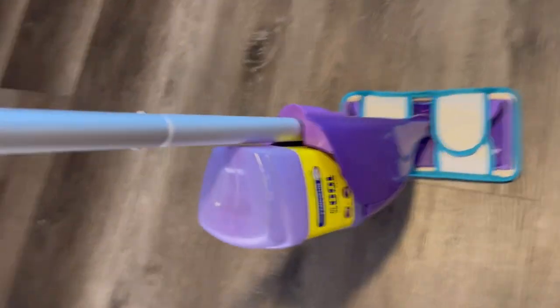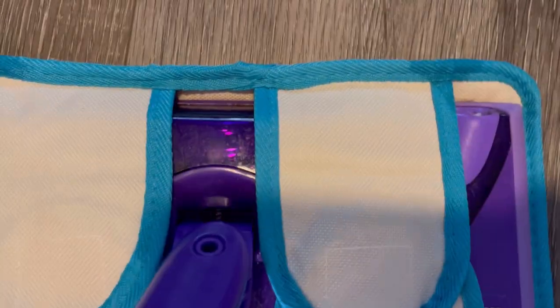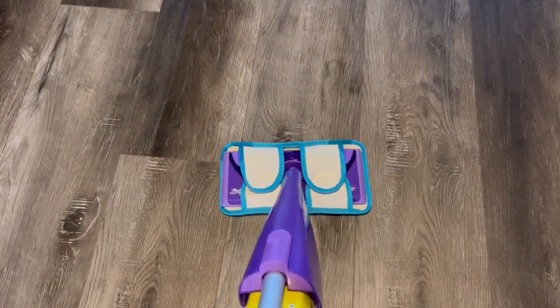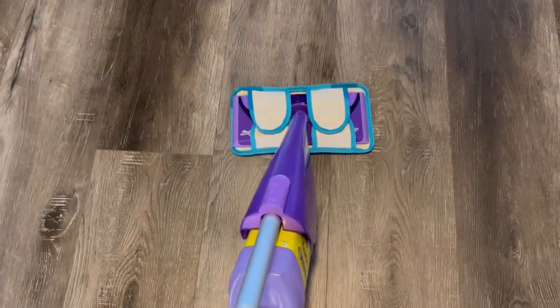For six bucks you get two of them. If these work really good, I'm going to order some more. This is the regular Swiffer WetJet — this thing fits on there perfectly. You still have the holes open where the solution comes out. Order it! It works. This is too exciting. I'm definitely going to be ordering more of these — you can just throw them in the washer afterwards. Works great.